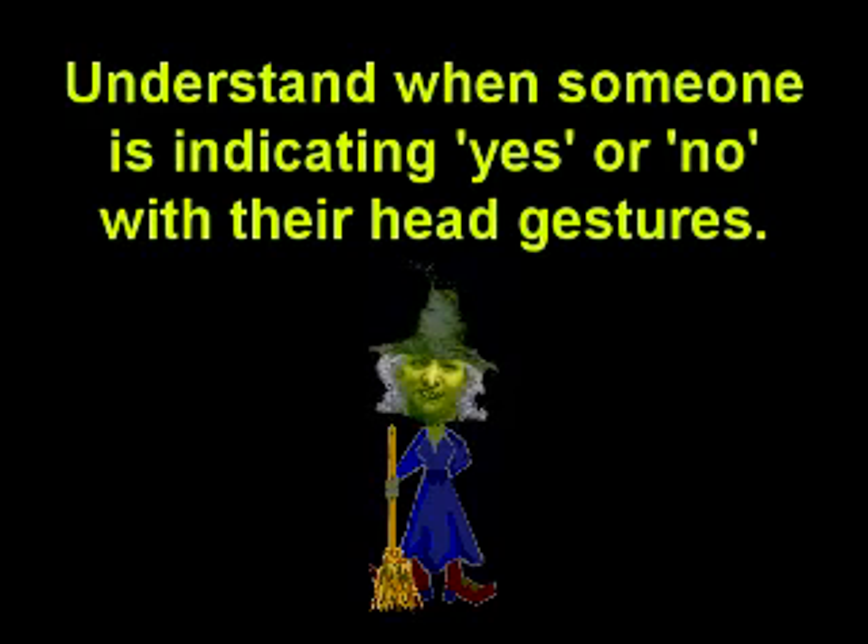Number 3: always be sure when yes means yes and no means no. You can glean such insight by observing head gestures. In so doing, you can apply order to chaos.